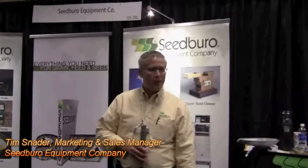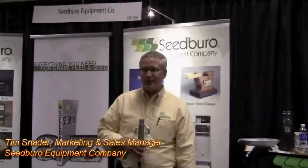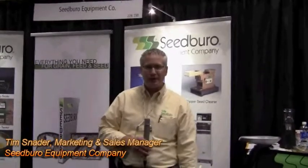We'd love to have you come down and get a demo on any of our equipment, and if you'd like to learn more about this, you can contact us at www.seedbureau.com.